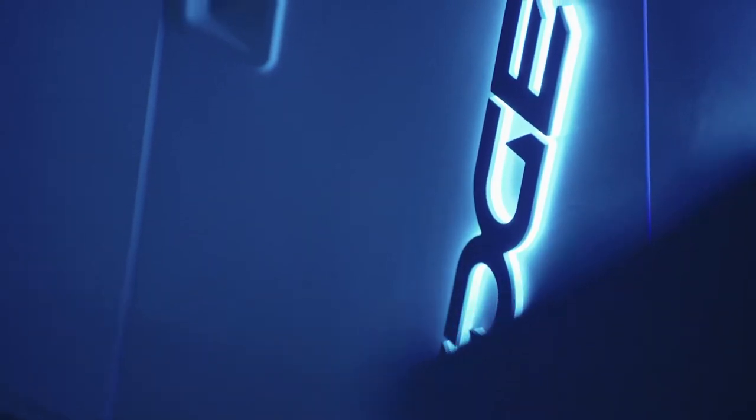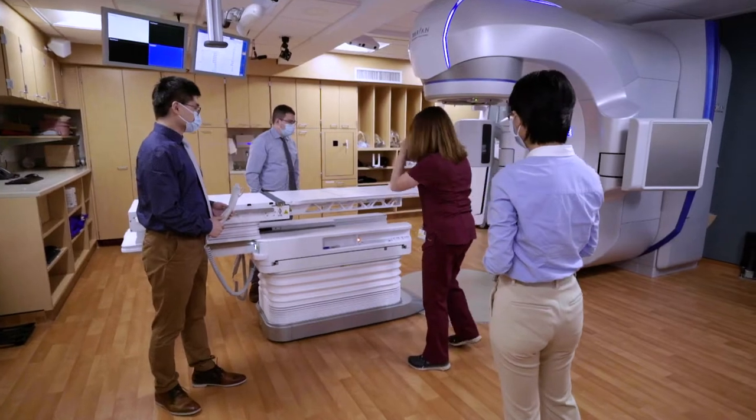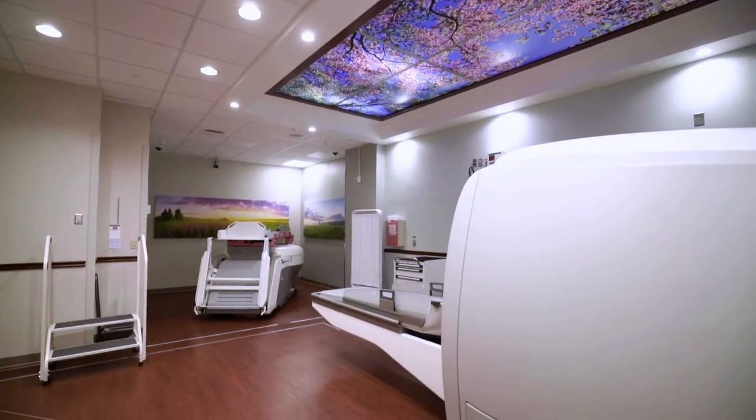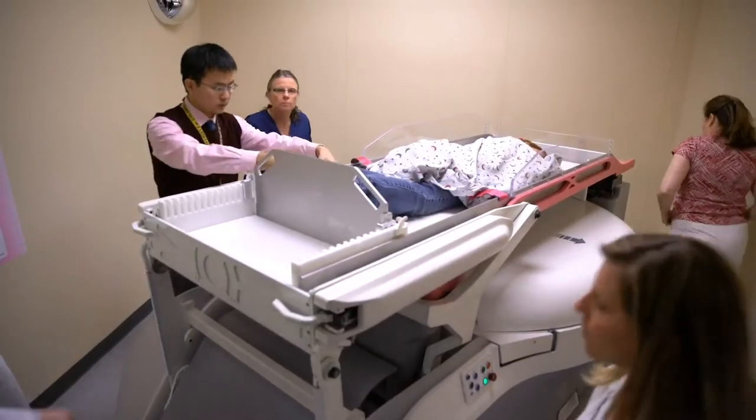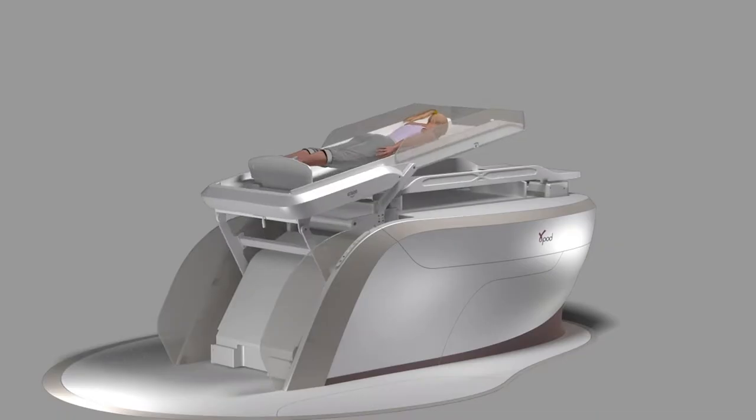We provide stereotactic radiation therapy using linear accelerator-based systems such as the Edge, as well as Gamma Knife. The Gamma Pod, invented at the University of Maryland, provides a stereotactic therapy for early-stage breast cancer with minimal side effects.